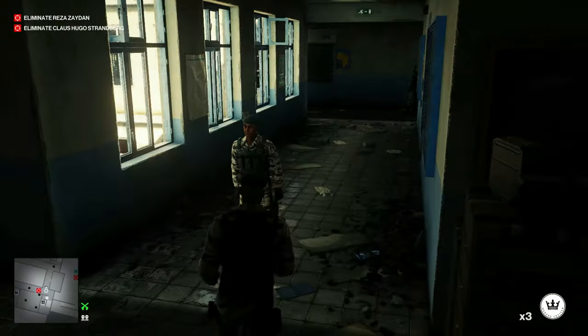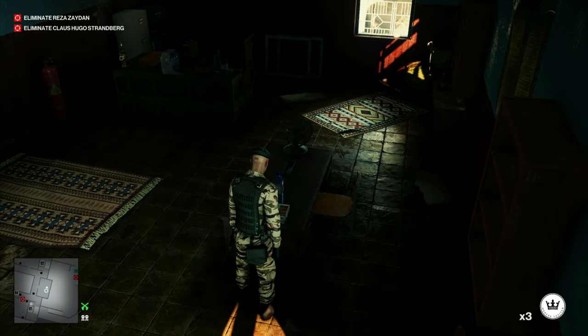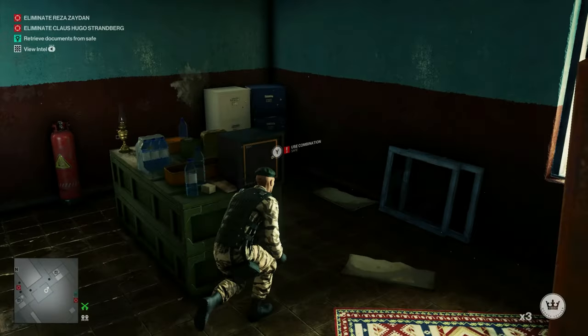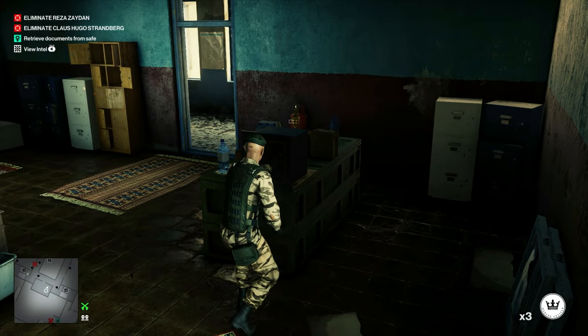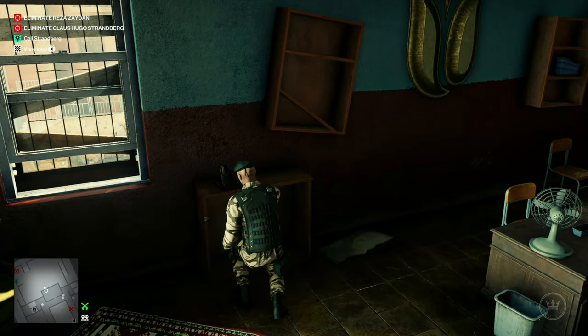We can run inside General Zayden's office and read the stack of papers on his desk — that will get us the Honeycomb Mission Story. Once we're tracking that, we can go and open the safe. That'll get us our code word, and we can use the phone to make a phone call to Klaus Strandberg, which will get him going into the tunnel first.